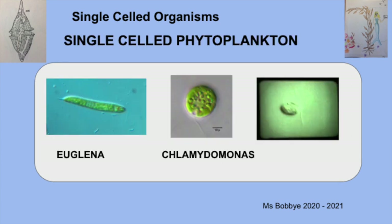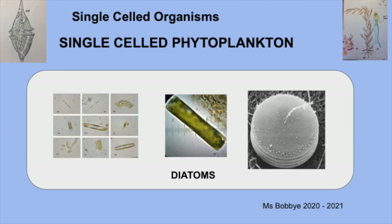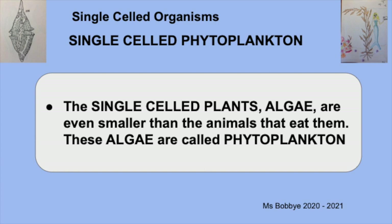Here are some pictures of green algae. On the left is euglena — it has only one flagellum that helps it swim. In the middle and the right is chlamydomonas; it's also green and has two flagella to help it swim. Now we're going to look at some pictures of brown algae called diatoms. They're super cool because they're shaped like a box with a top and a bottom, and they're made out of glass, so you can always identify their sediments. These single-celled algae, or phytoplankton, are even smaller than the animals that eat them.